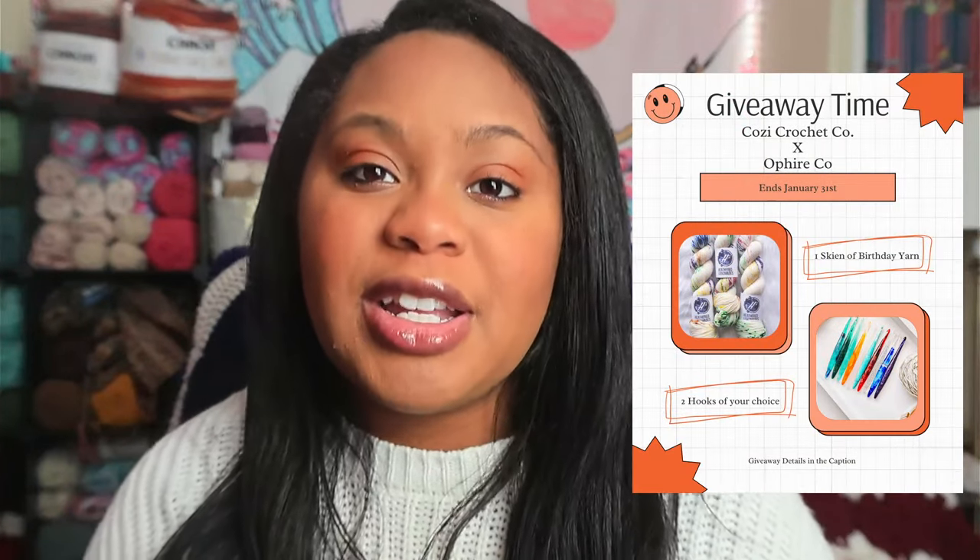If you are watching this video on January 14th, right now on Instagram me and Alfireco are collaborating on a giveaway. Make sure you are following me at CozyCrochet.co to enter — all you need to do is find this post right here and follow the instructions in the captions. This channel will be nothing without your support, so if you want a shoutout in the next video and would like to support the channel, buy me a coffee — the link will be down below in the description.